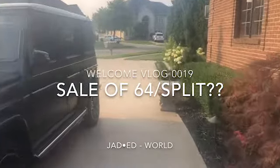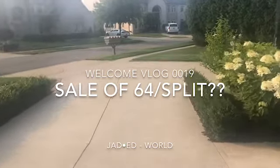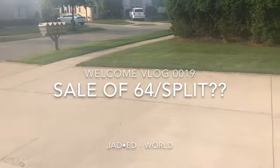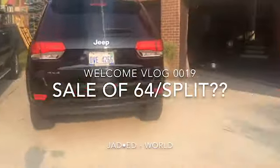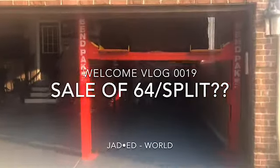Welcome Jaded World to vlog 19. Today is a special day — it may be the beginning of the end for the 64 split. Today is the day that Vanguard Motor Cars are coming out here to view the 64 split. They have interest in purchasing it.